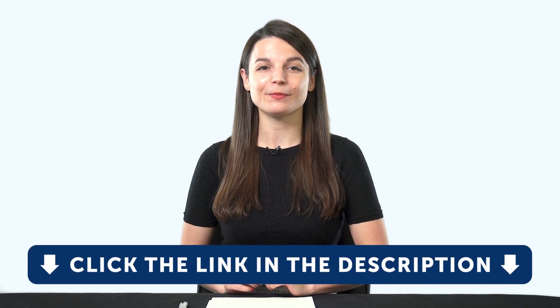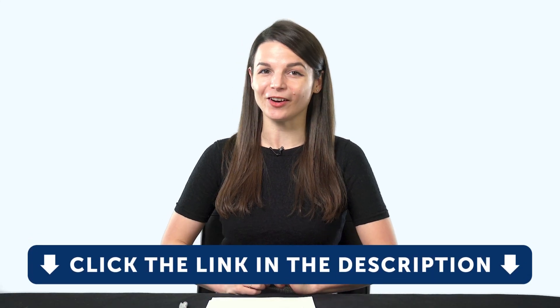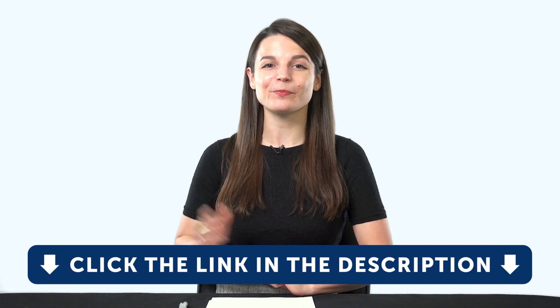And if you're ready to finally learn language the fast, fun, and easy way, and start speaking from your very first lesson, get our complete learning program. Sign up for your free lifetime account right now. Click the link in the description. See you next time. Bye!